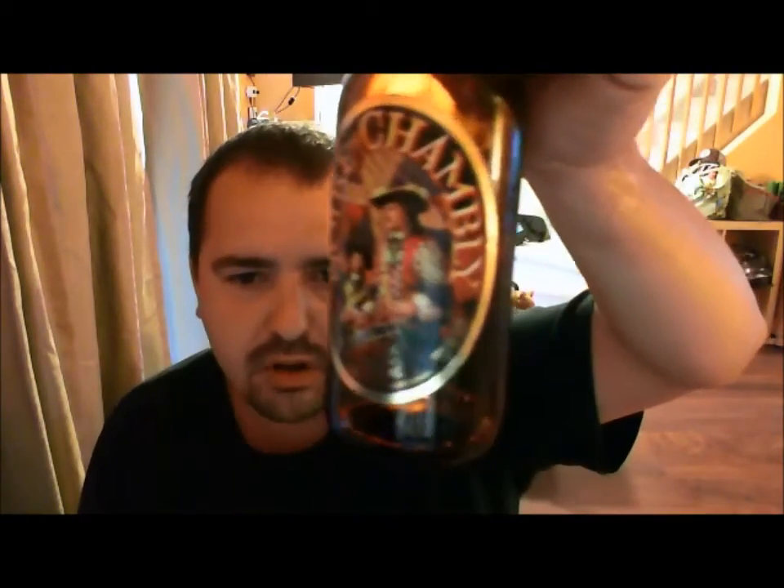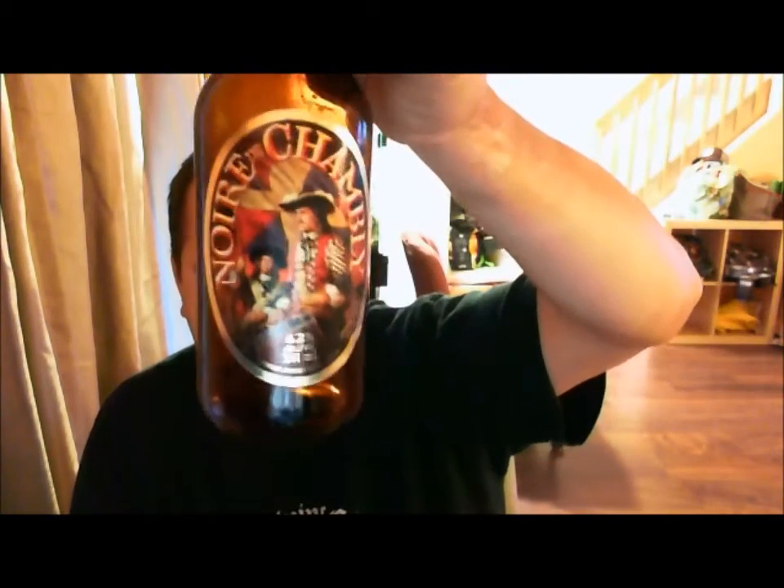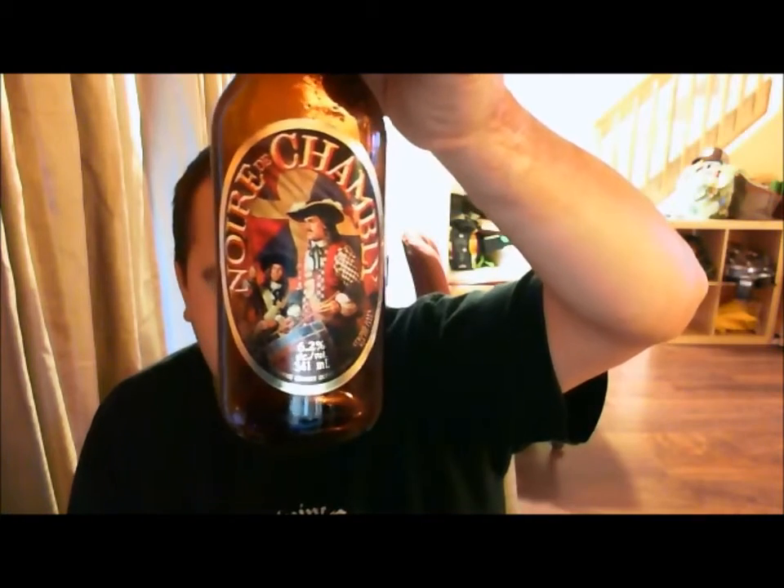Fairly sessionable. It finishes nice and dry at the back of your throat, and you're ready for another sip. It is 6.2% ABV, so I will say it's fairly sessionable — just be careful, because it can creep up and kick you in the derriere. But all in all, another good beer. So if you guys can find it, Noir de Chambley from the Unibrow Brewing Company in Chambley, Quebec, Canada — go give her a go.